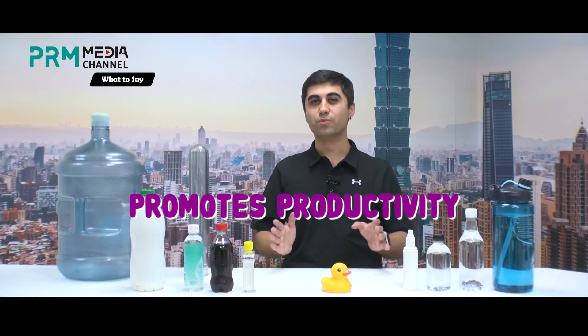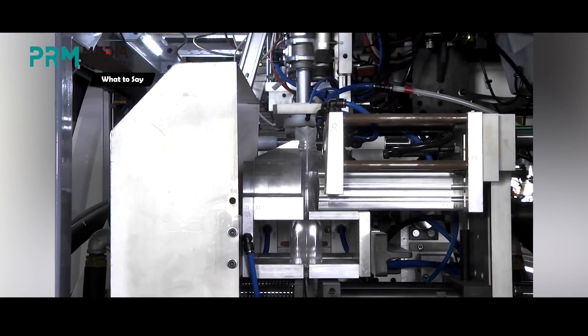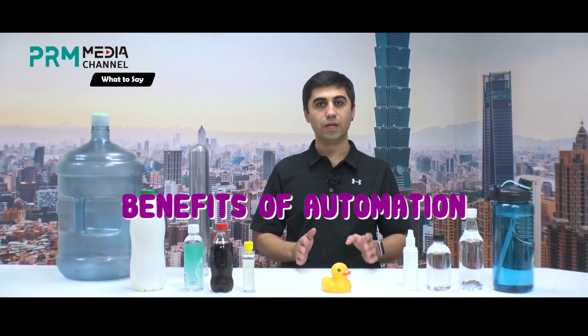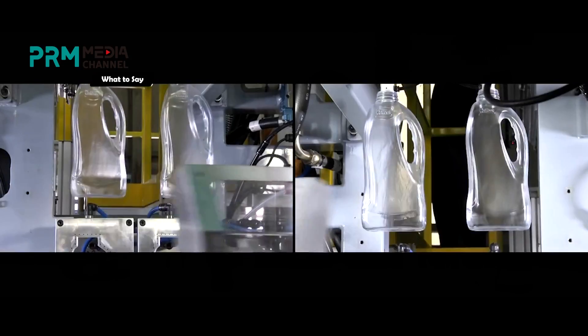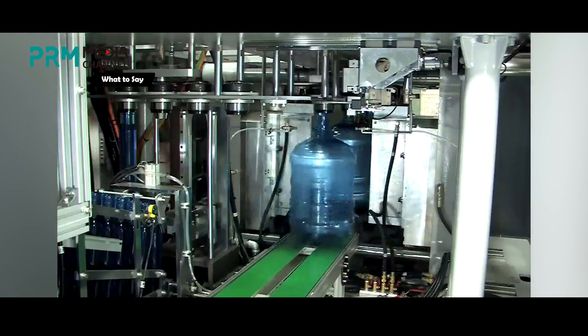Blow molding helps to promote productivity. The technology always moves forward to become a universal plastic production method, allowing a significant increase in production capabilities. Manufacturers can produce greater quantities in just a short period of time. Blow molding also offers benefits of automation — it is very suitable for automation, and using robot technology for takeout units and packaging offers faster production, while also reducing labor costs.